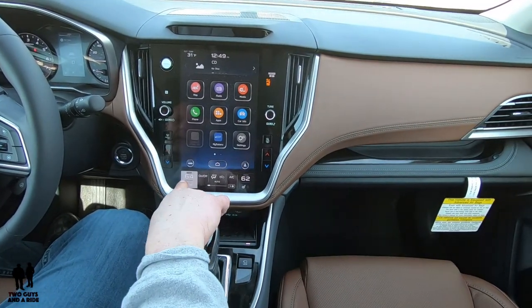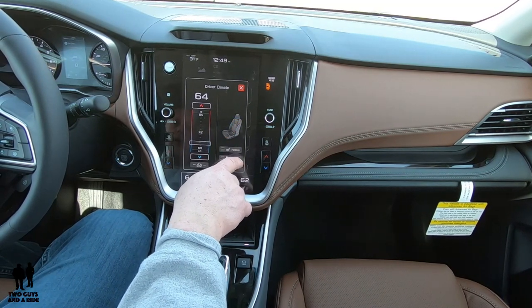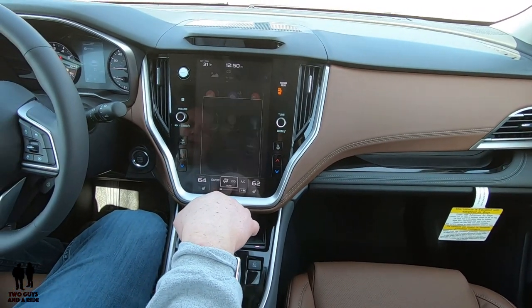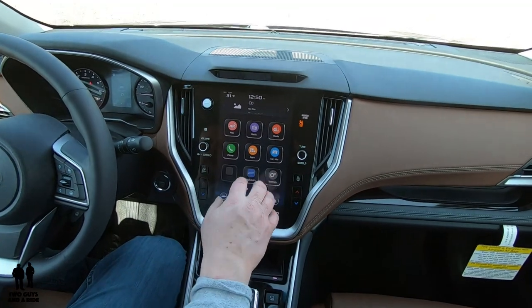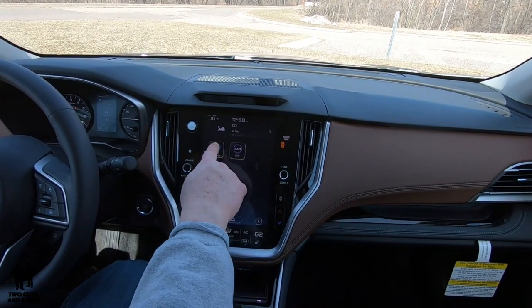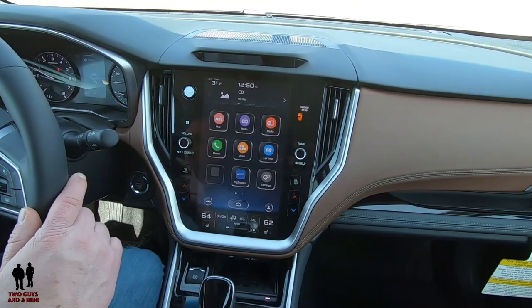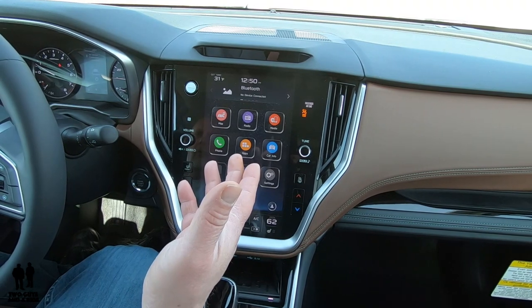It's worth pointing out that the heated seats heat both the back and bottom, which is nice. You have all your typical climate controls: fan speed and mode setting. The screen has a bunch of apps, and you have a secondary screen where you can add shortcuts. The home button brings you back to everything, and up top you have outside temperature, the clock, and your current media source — FM, AM, Sirius XM, Bluetooth, and so on.